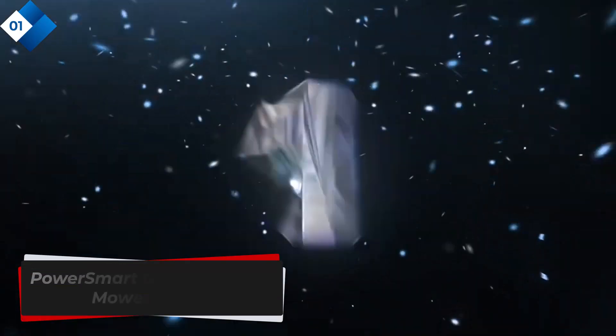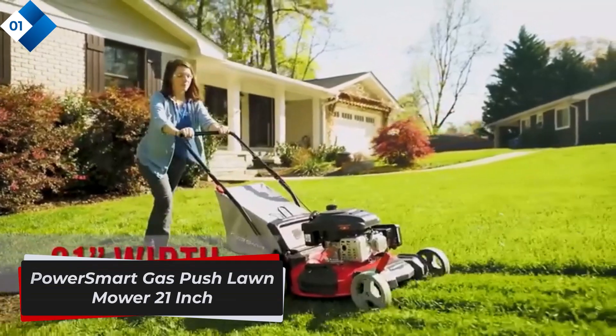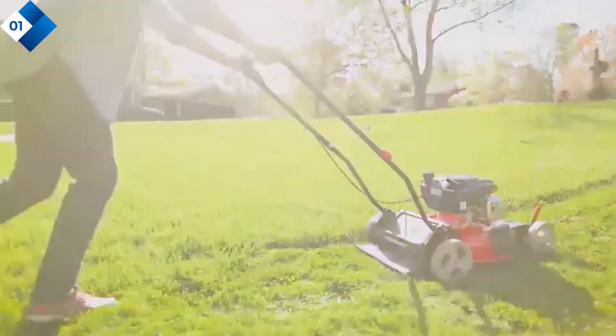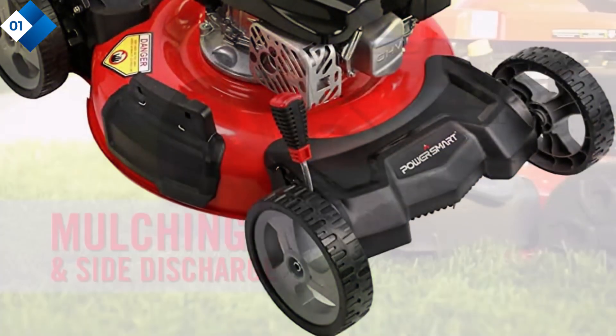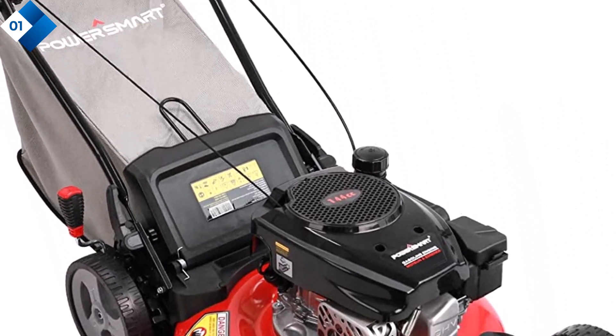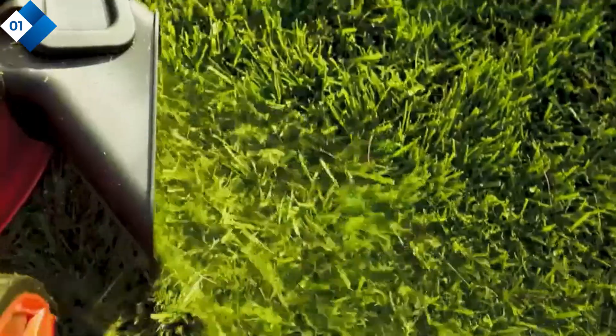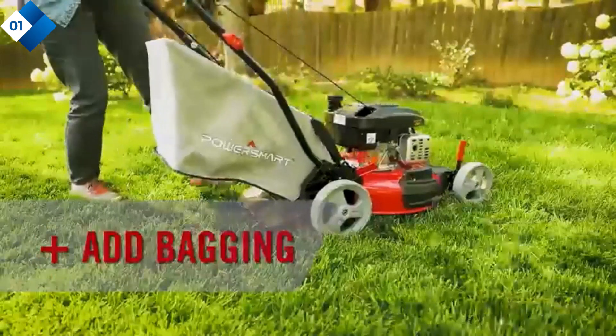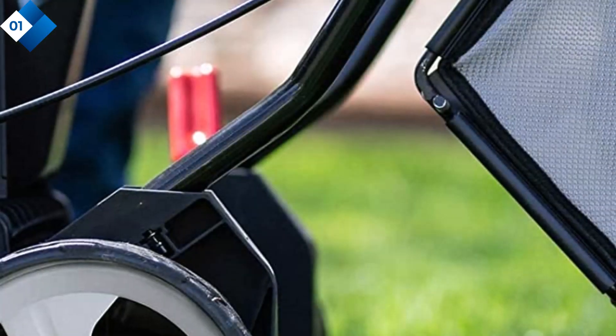Number 1: Power Smart Gas Push Lawn Mower 21-Inch. The Power Smart Gas Push Lawn Mower is a reliable and efficient option for maintaining your lawn. With its 21-inch cutting width and powerful 144cc engine, this mower gets the job done quickly and effectively. The 3-in-1 functionality allows you to choose between mulching, bagging, or side discharge, depending on your preference.